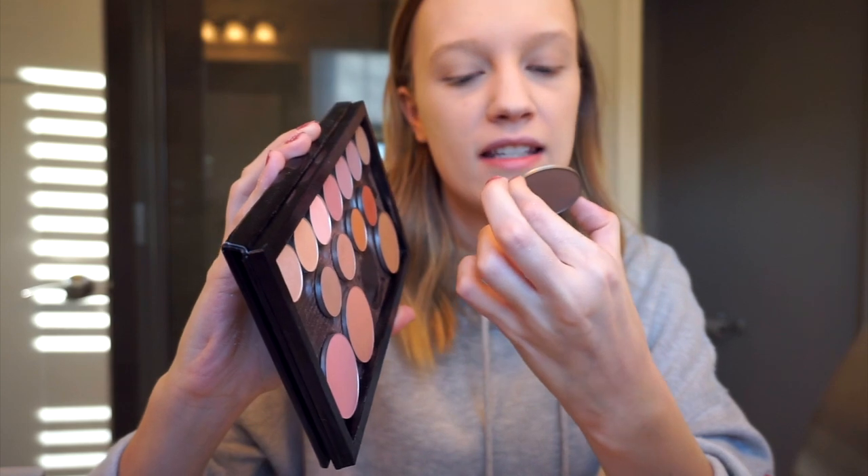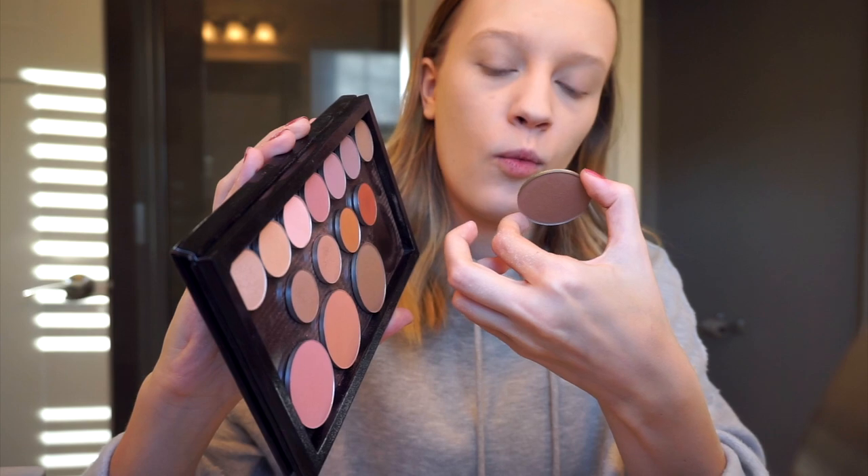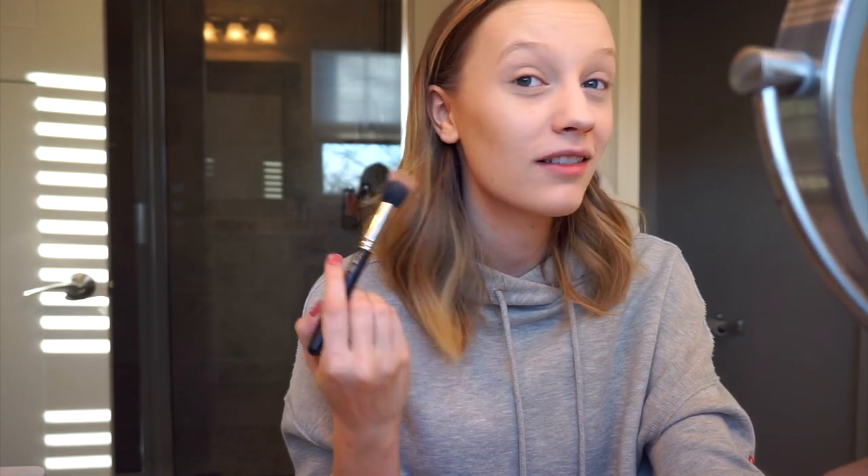For contour I have two Makeup Geek contour shades — the cool fair and the warm fair. The cool one is too cool and the warm one is too warm, so I'm going to mix them together. I feel like I don't use these because they're so pigmented. With other contours I can just use a stippling brush and it looks normal, but these are just so pigmented and easy to mess up — I'm not good at contour and I like the foolproof version.